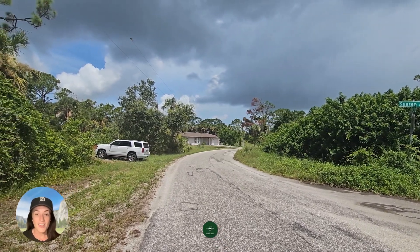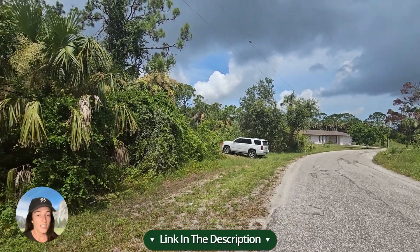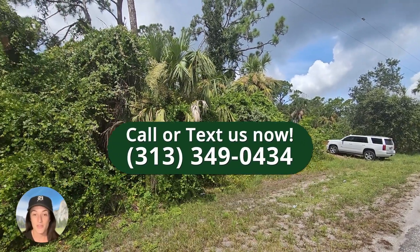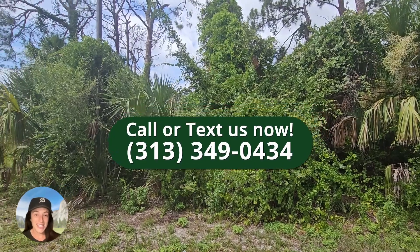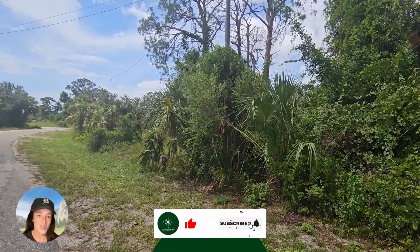You can find this property linked down in the description below. If you have any questions or if you would like to purchase this property, call or text us at 313-349-0434. Don't forget to like and subscribe to our channel so you know when we release a brand new property tour.